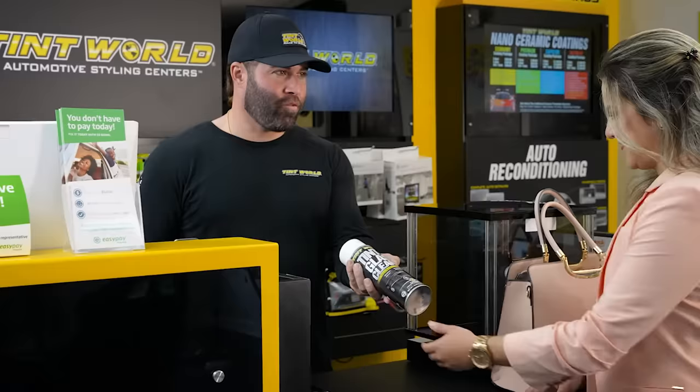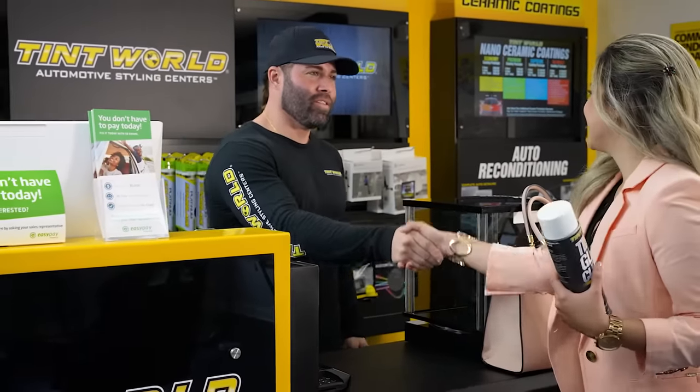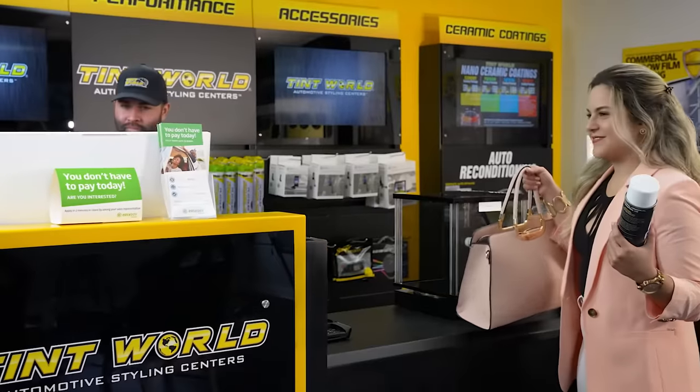Once your vehicle is ready, one of our technicians will walk you through the services performed and suggest some effortless maintenance practices. Now there is nothing left to do but enjoy your freshly styled ride. Life's too short to drive boring cars. Book your appointment today.